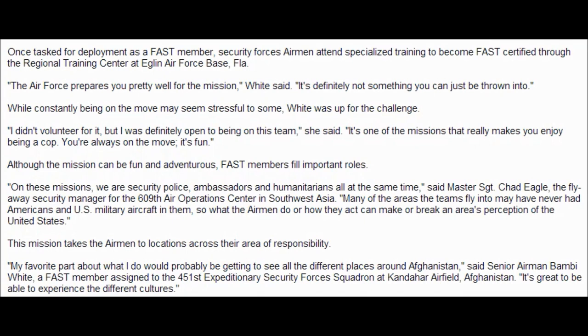Once tasked for deployment as a FAST member, Security Forces Airmen attend specialized training to become FAST certified through the Regional Training Center at Eglin Air Force Base in Florida. The Air Force prepares you pretty well for the mission, White said. It's definitely not something you can just be thrown into.